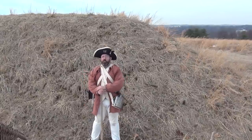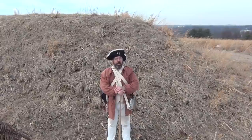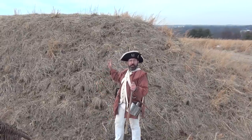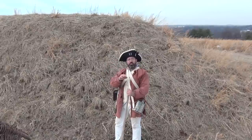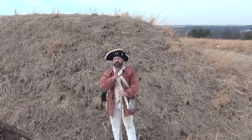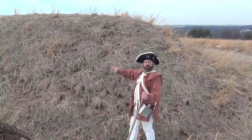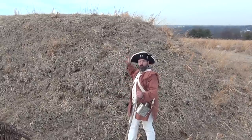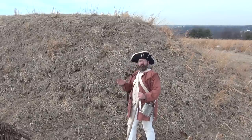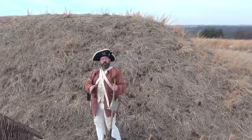Today, most of the entrenchments are gone for the same reason the huts are gone — all the land was converted back into farmland. There are, however, some areas where the original redoubts and entrenchments still exist, though they look a lot different today than they would have back then. Today you generally see grassy mounds of earth, but the ones built when Washington was here were a lot more sophisticated. Yes, it was earth, but it was earth reinforced with wooden structures.